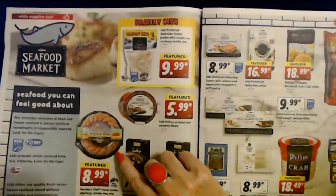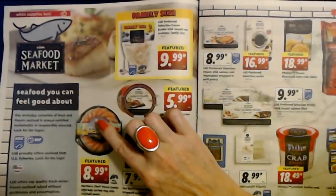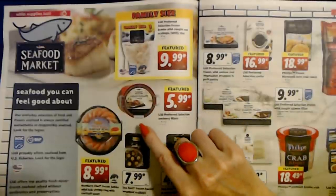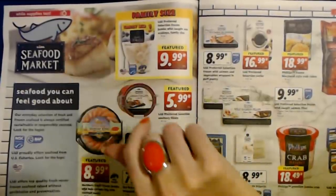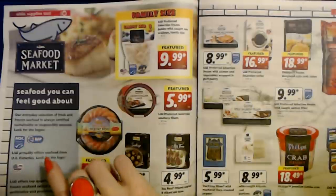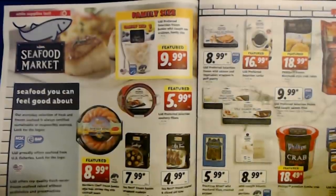My older son loves frozen shrimp rings — I don't like seafood but he loves them. You can get the Northern Chef Frozen Jumbo Wild Baja Shrimp Ring with cocktail sauce, 12 ounces, for $8.99. Lidl Preferred Selection Anchovy Filets are $5.99 each at the Lidl Seafood Market — seafood you can feel good about, always certified sustainable or responsibly sourced. They also source seafood from US fisheries.